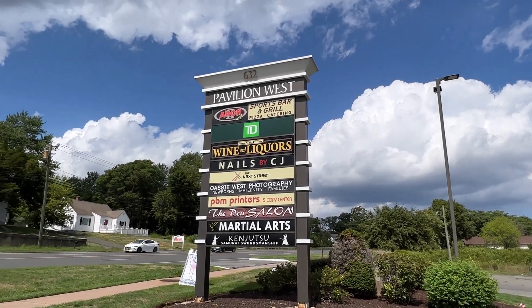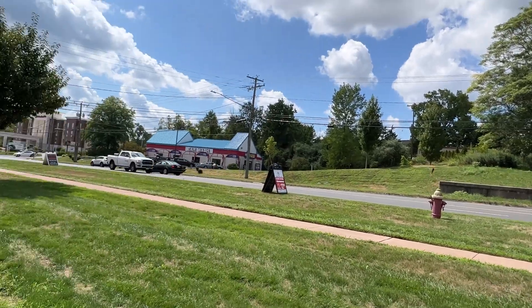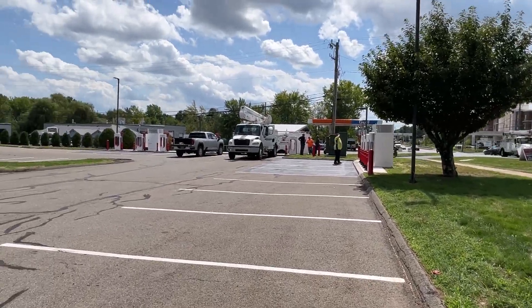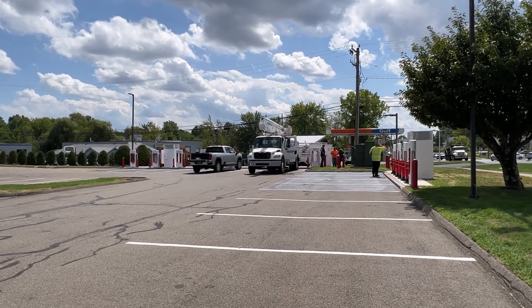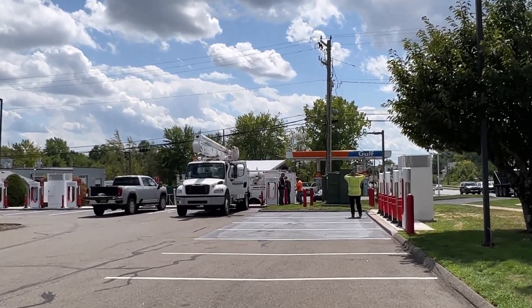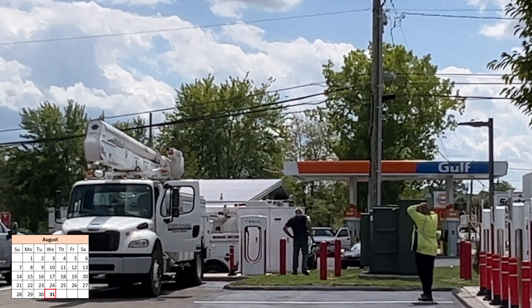So I'm here at Arch 2 Pavilion West, which is Rocky Hill, Connecticut, right off of I-91. This Tesla Supercharger was built and ready some months ago, but the transformer has been missing. And it looks like today Asplund, the contractor, just lowered a transformer in place.